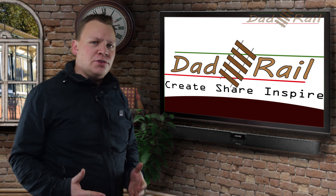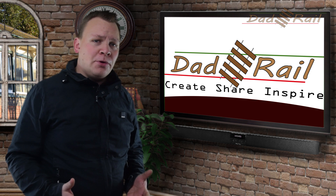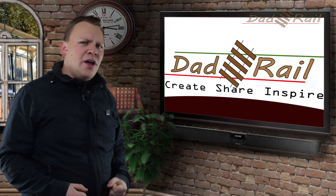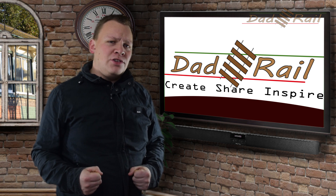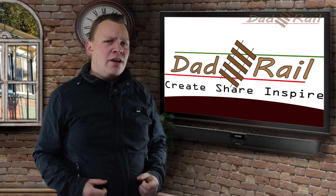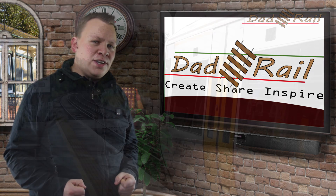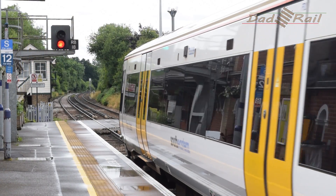As with automatic crossings, the signaller may want someone to go to the crossing and operate it locally. If the crossing is being operated locally, there is no need for the crossing attendant to give a green hand signal, because the crossing is protected by signals. Rather than the crossing attendant showing a green hand signal to the driver, the crossing attendant informs the signaller that the crossing is clear, and the signaller informs the driver that he is okay to pass the red signal and proceed over the crossing.